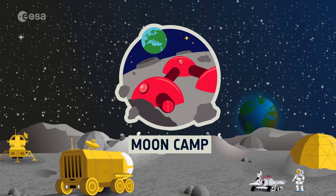Hello everyone, my name is Matthias Maurer. I'm a European astronaut currently in training here at the European Astronaut Center. Today I'm here to tell you about the MoonCamp Challenge.